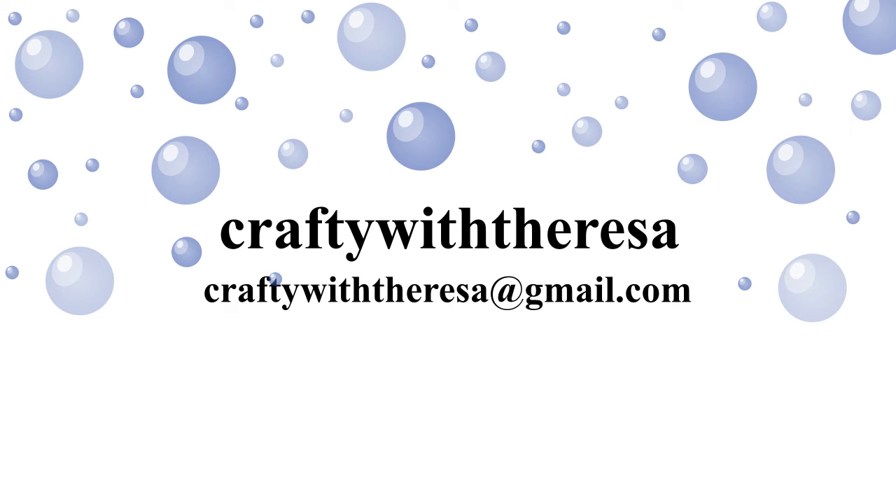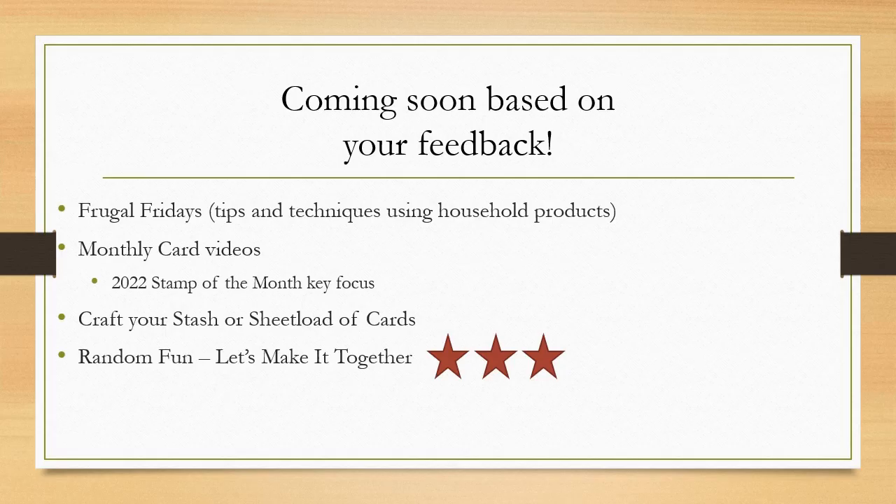Hi, it's Teresa with Crafty with Teresa. Thank you for joining me today. Today will be a quick video where we will do our random make it together show and tell. I love this part because I get entries from folks who want to show their work, and I'm excited to see their ideas and inspiration also.